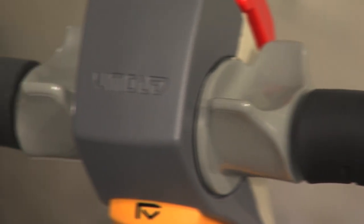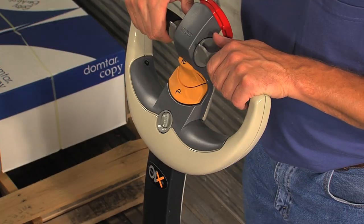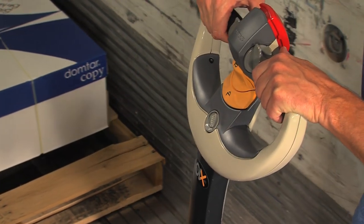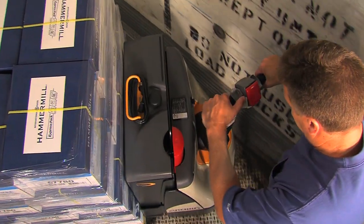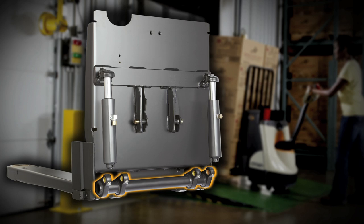The hand grips are urethane-covered and angled to provide a neutral wrist position for the ultimate in comfort. When working in tight spaces, the X10 handle design combined with brake override enables operators to place the handle in the near vertical position while engaging the AC traction system for fine-tuned load positioning. Unlike other brands, the WP3000 design couples a heavy-duty torsion bar with dual lift cylinders to deliver industry-leading stability.